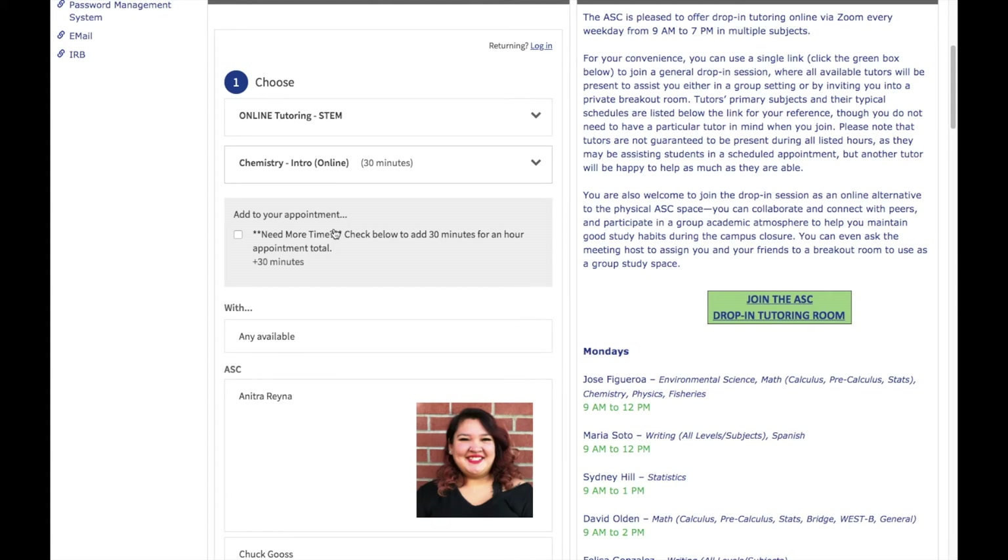The first option is to add additional time to your appointment. When we meet in person, we normally limit our appointments to 30 minutes each, but we recognize that online tutoring might require a little extra time, especially as you become familiar with the video conferencing technology. So if you think you might need more than 30 minutes, just click this box and it will add an additional 30 minutes to your appointment for a total of one hour.